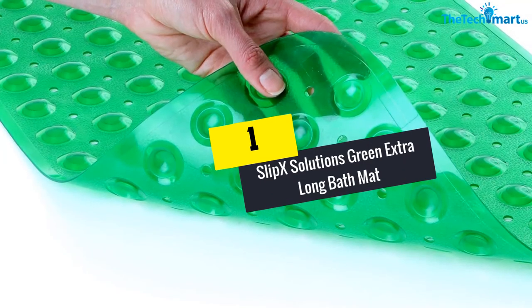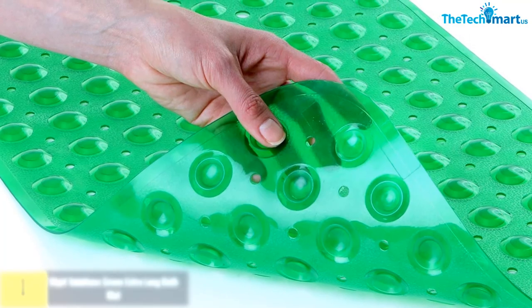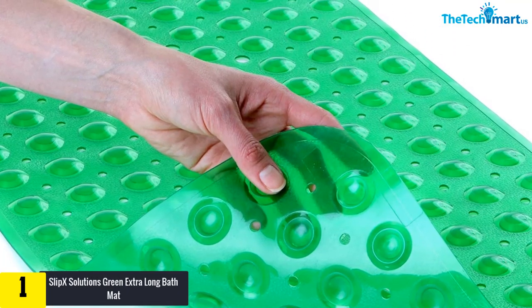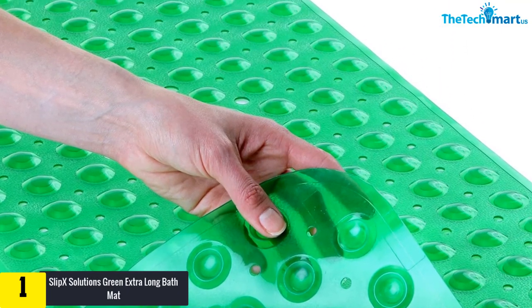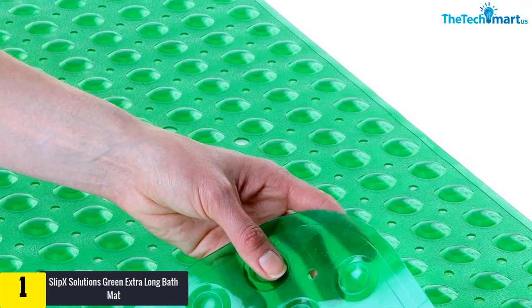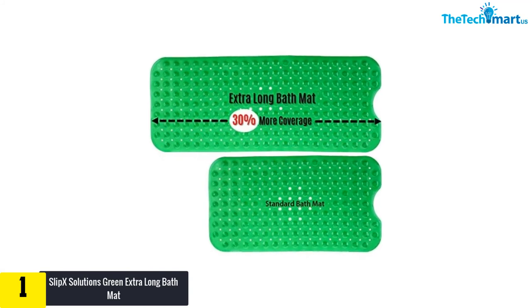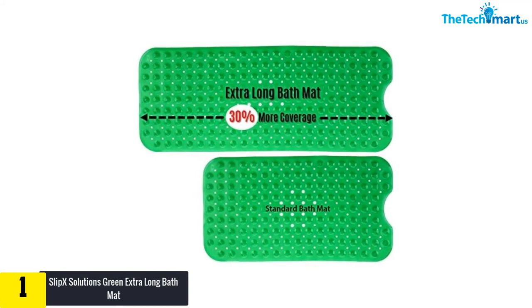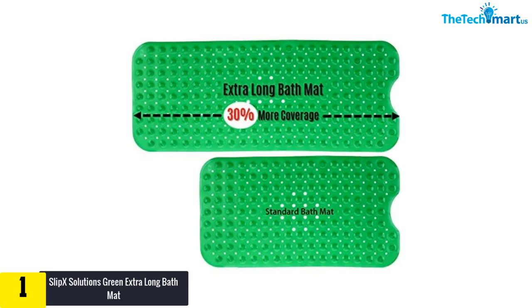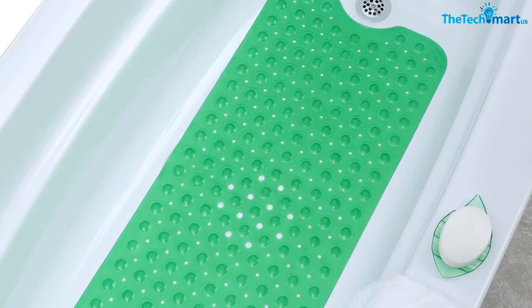And finally, at number 1 we have the Slip-X Solutions green extra long bath mat. If you are searching for an extra large bathtub mat, then this option should be considered. The wider it is, the more comfortable and reliable slip resistance it can bring. Thanks to durable vinyl material and hundreds of suction cups, this mat is an excellent tool to protect yourself from slipping accidents.